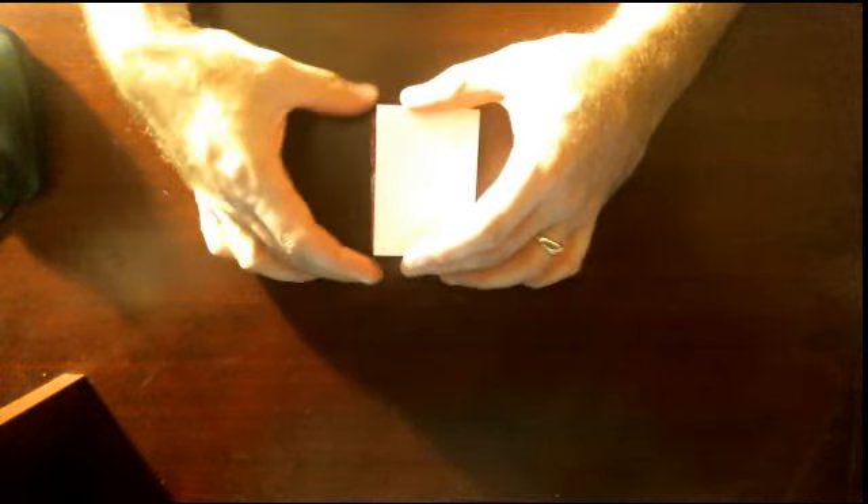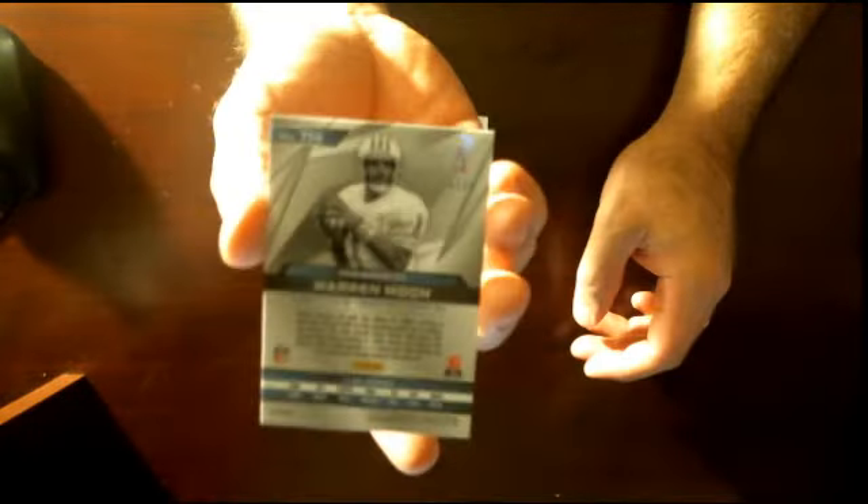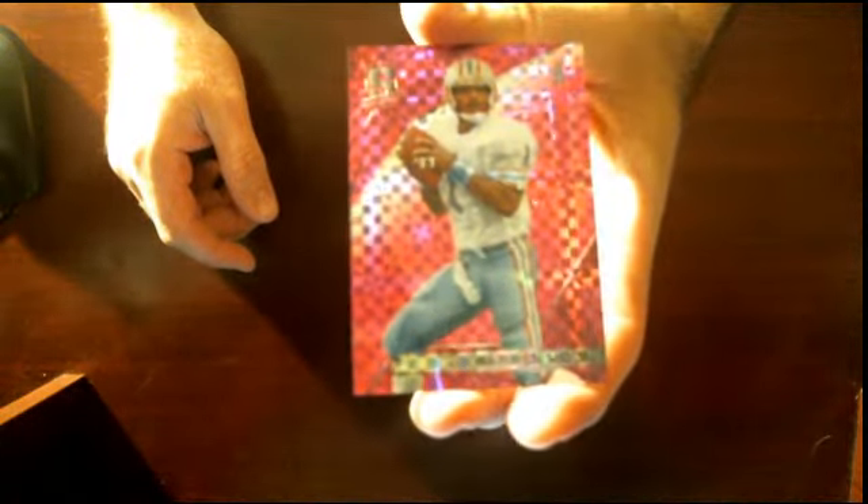Last card of the break right here guys, for the Houston Oilers — which would be the Tennessee Titans — Warren Moon, numbered 5 of 10. Nice hit right there. All right guys, thanks for getting in this break. Get in on that 15-box case of 2015 Inception — we'll be breaking tomorrow night around 10:15, about halftime of the game. Get in on all the other pre-sales too. Good luck and good night!